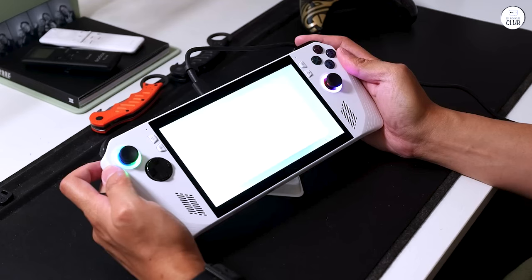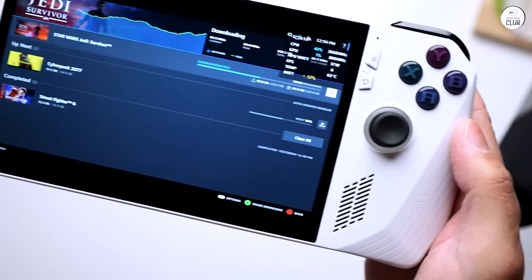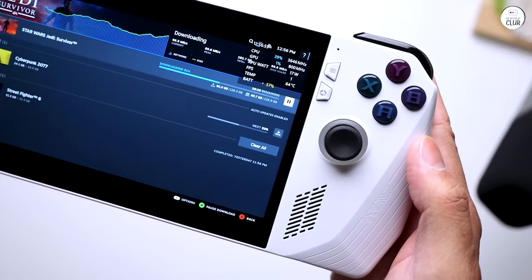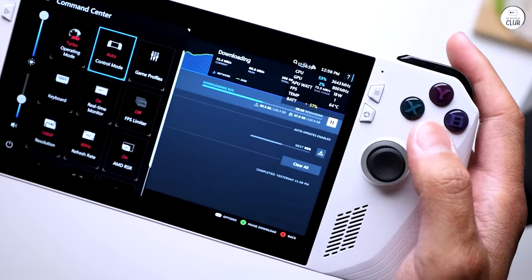For the sake of all that's holy, consider licensing third parties to utilize the XG Mobile connectors. Even repurposing them as USB hubs would be a more logical choice than restricting them to an elusive product that's perpetually out of stock.